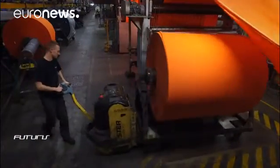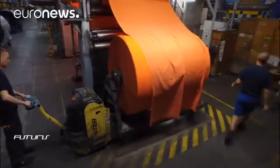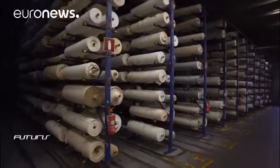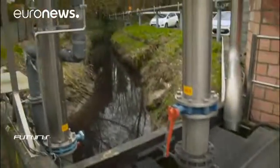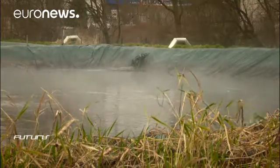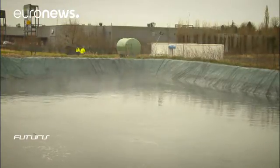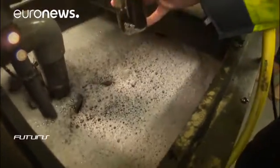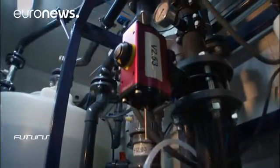Treatment of this colored water at municipal facilities is extremely costly. Aware of these economical and environmental challenges, the factory has teamed up with scientists from a European research project. Their aim is to find solutions to recycle water from textile dyeing in efficient, affordable ways. Scientists have designed a test recycling unit, and two different processes are used to clean up the water.